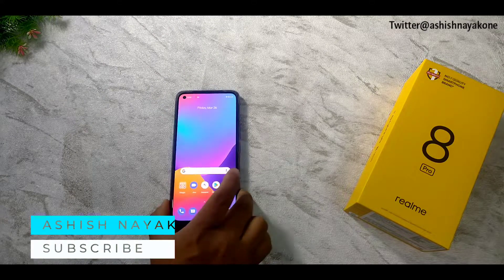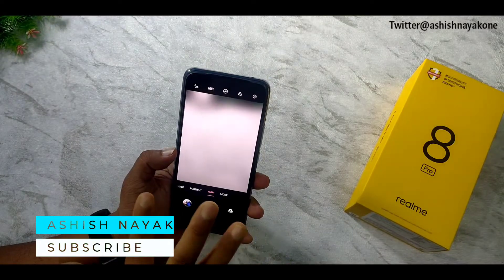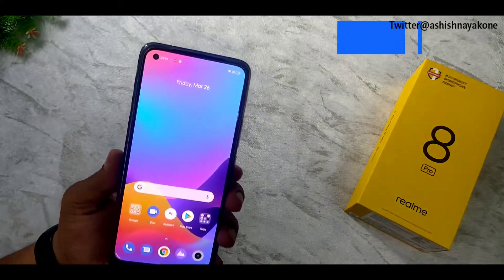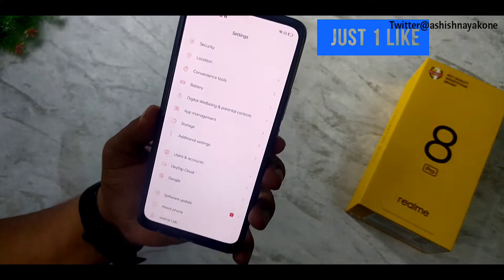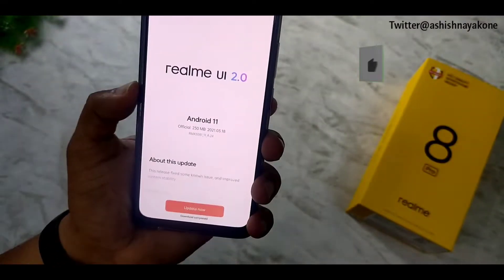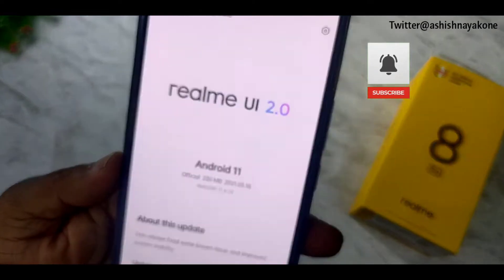When I opened the Realme 8 Pro, I noticed there is an update here — I will show you. As I opened the box, I saw that it was updated. I want to run the charging test first, and after the charging test I will complete this update. You can get all the details from this video.